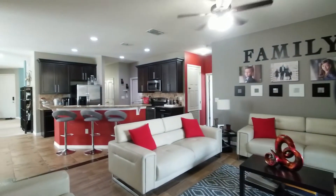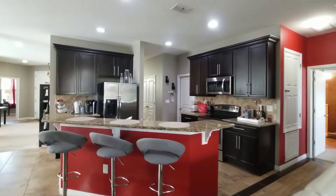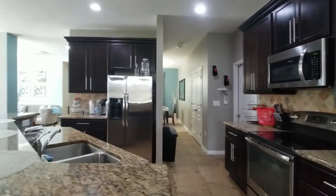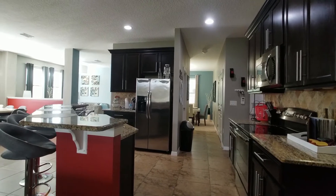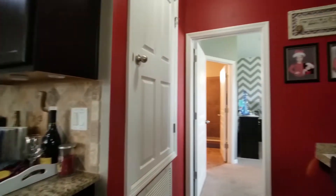Back in your open-concept kitchen family room, you can see this design is a little offset. Looks awesome. You have a lot of walking room back there. And you have an office nook.